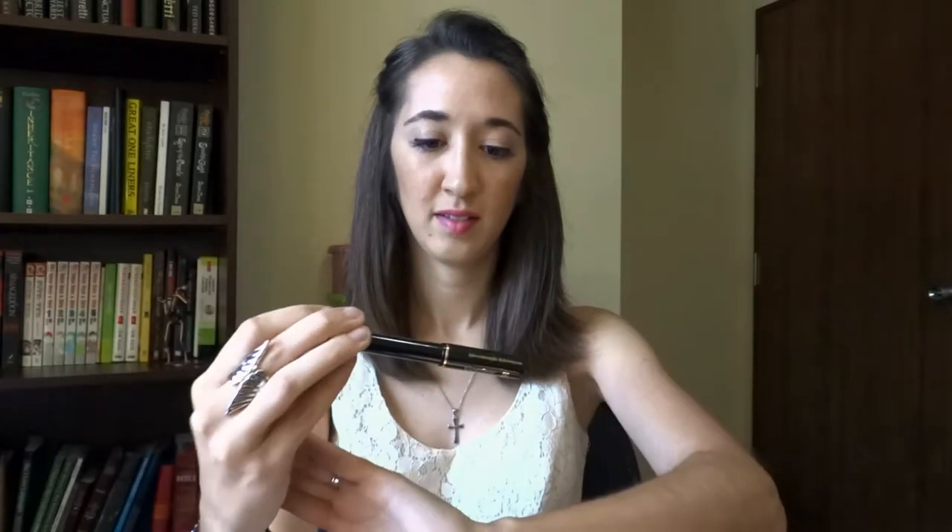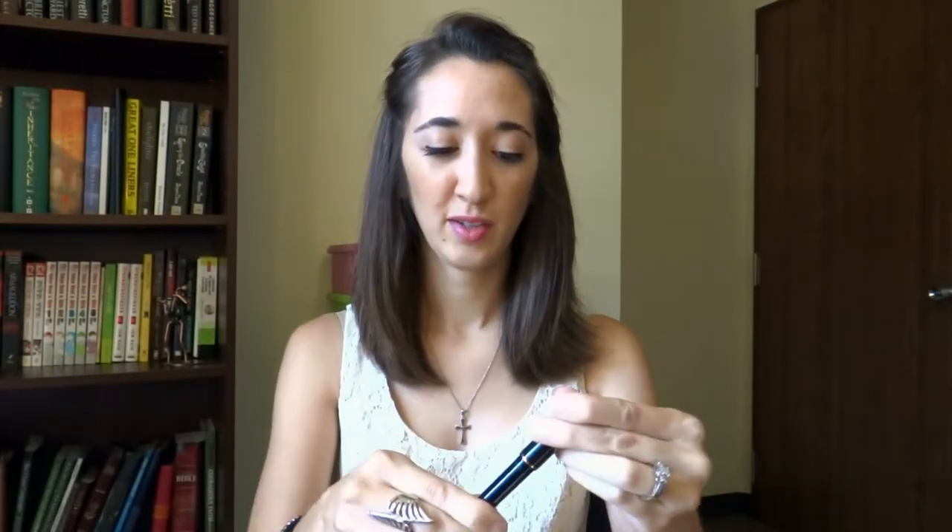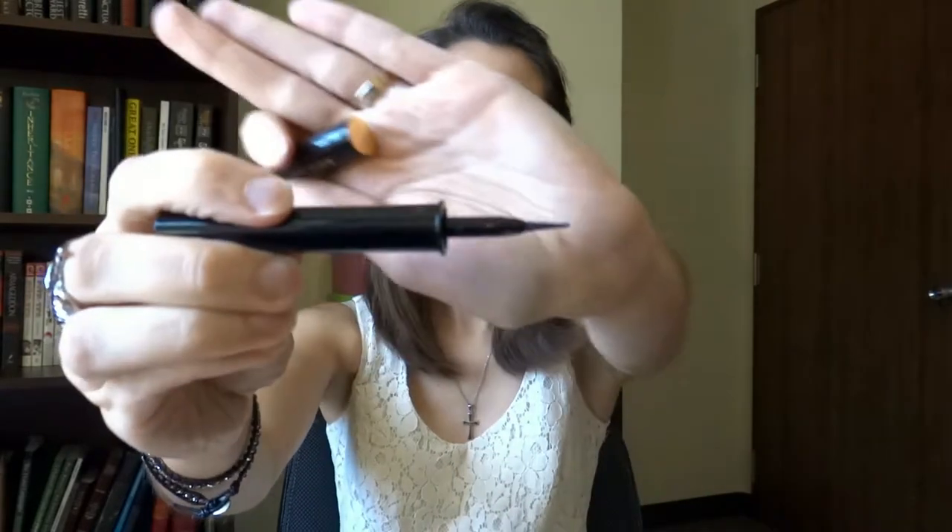I'm bringing my Lancôme Artliner in Navy — my new favorite eyeliner. It's got a longer felt tip than normal liquid eyeliners and it's really easy to use. Coming from me that's saying a lot because I'm really horrible at applying liquid eyeliner. I'm actually wearing it today and I love it — it goes great with my brown eyes and it's very easy to apply, so that's my go-to.